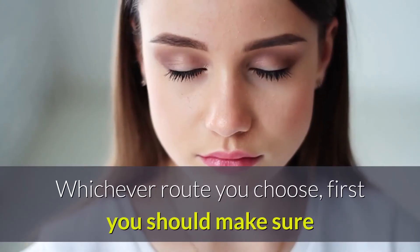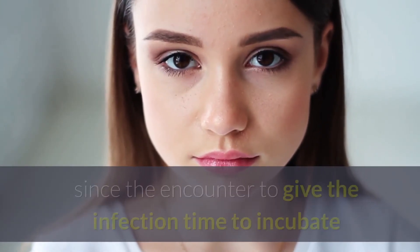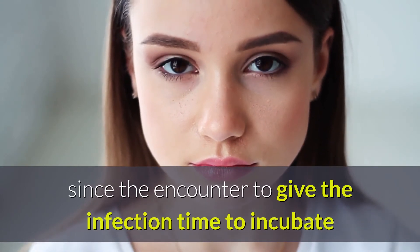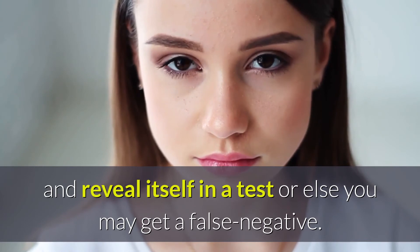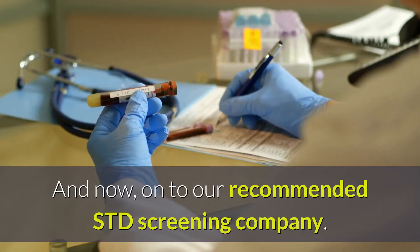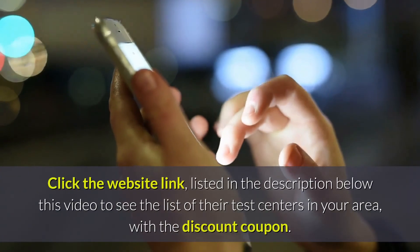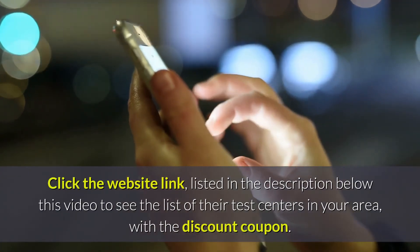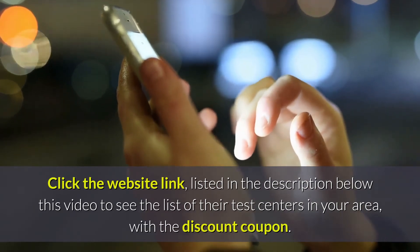Before you go, whichever route you choose, first you should make sure that you're in the right time frame since the encounter to give the infection time to incubate and reveal itself in a test, or else you may get a false negative. And now, on to our recommended STD screening company. Click the website link listed in the description below this video to see the list of their test centers in your area, with the discount coupon.